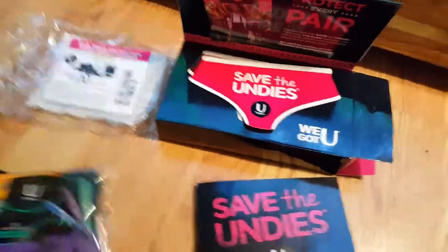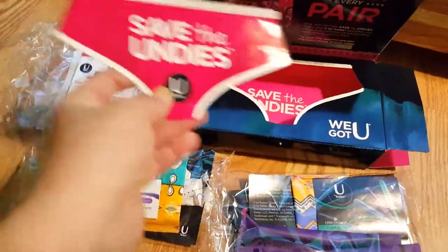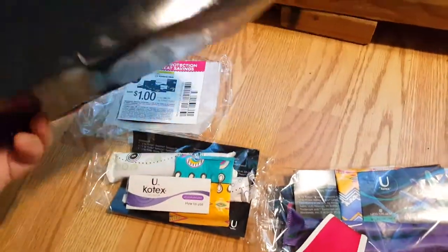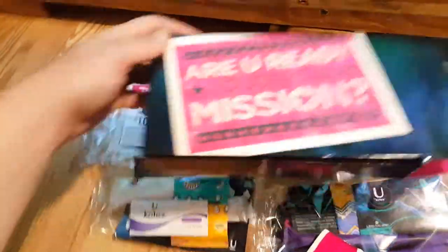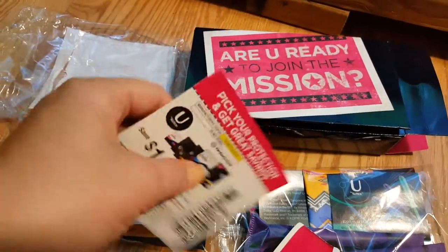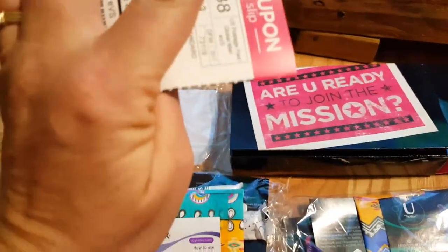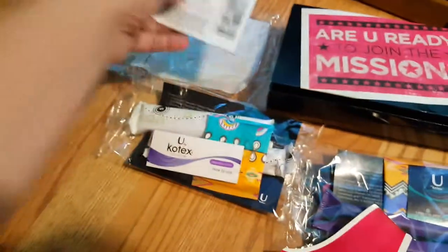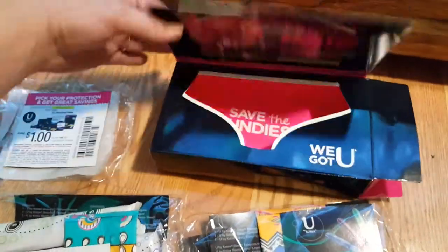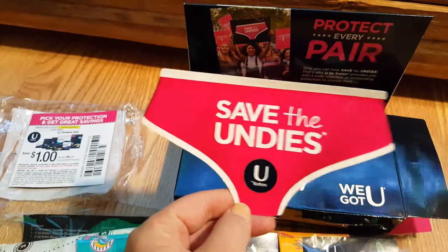Here's my mail call for today. This box came very incognito — I wasn't sure what I had gotten at all. I opened it before filming and found the address label telling me to find my coupon inside the packing slip. I found my coupon and then wondered: what mission are they wanting me to be ready for? It's the Save the Undies mission.